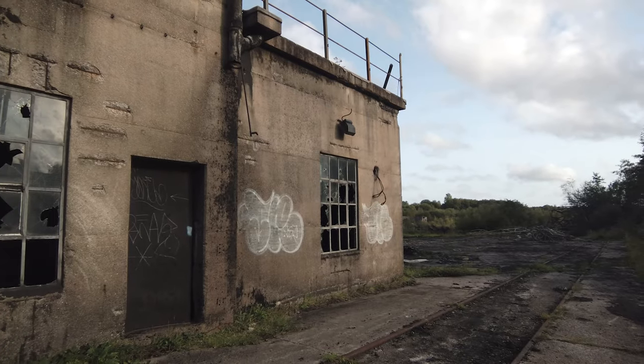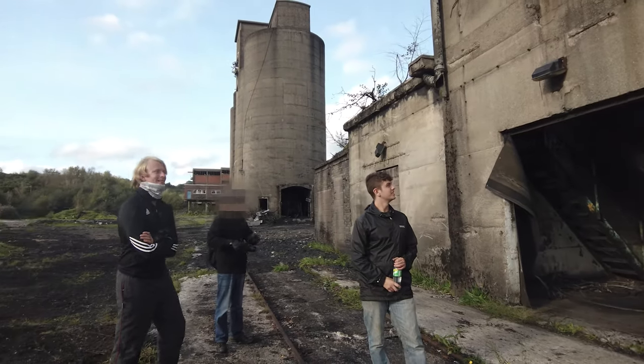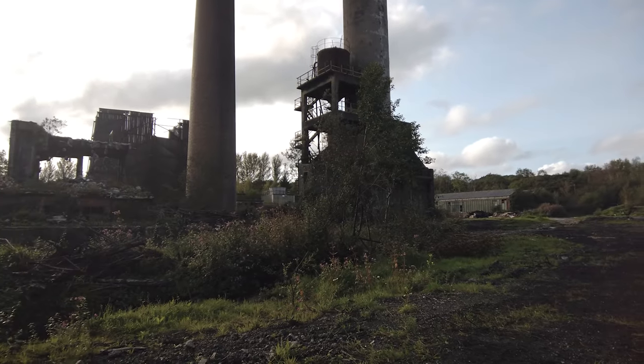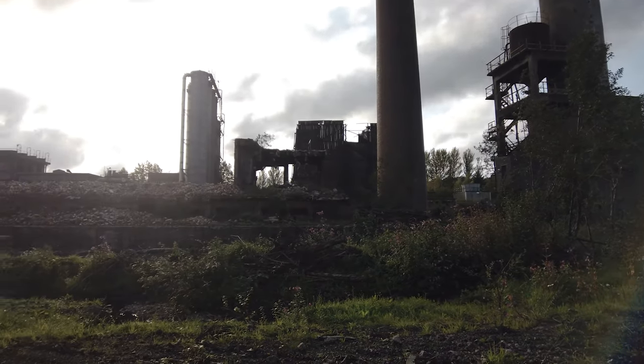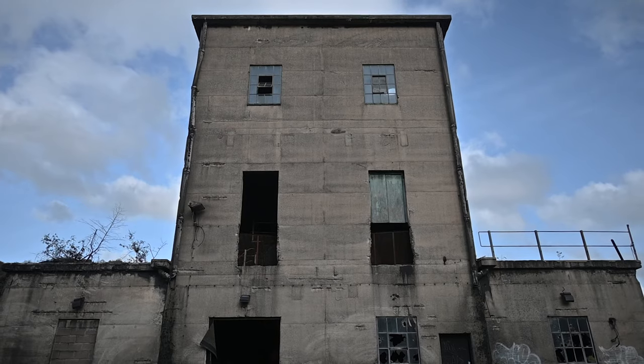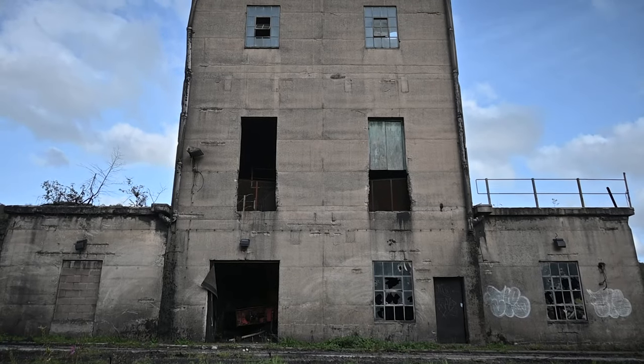This building would have loaded coal from the cylindrical silos behind onto the conveyor hopper, where it would have been passed up to the giant tower for processing. We were able to enter this hollow structure and were amazed at what remained inside.